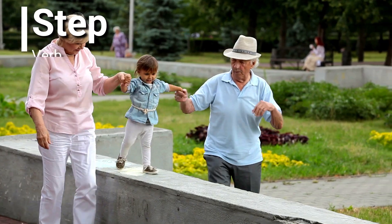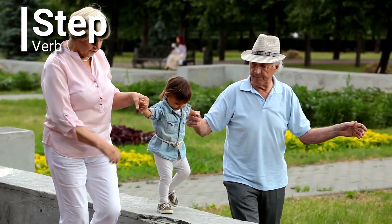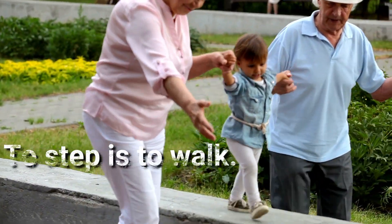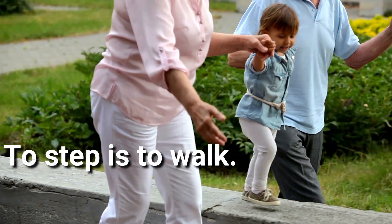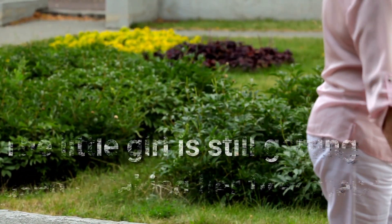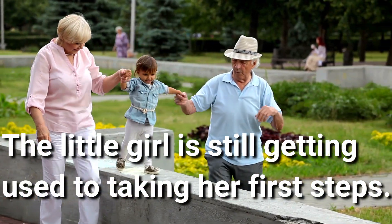Step. Step is a verb. To step is to walk. The little girl is still getting used to taking her first steps.